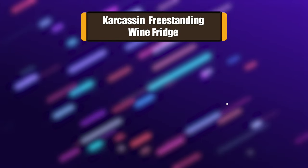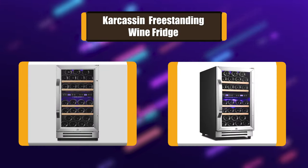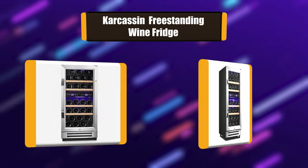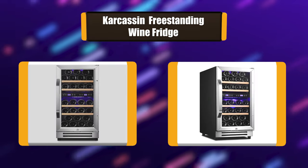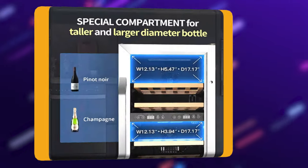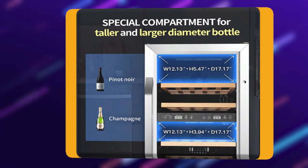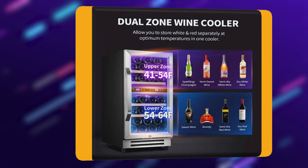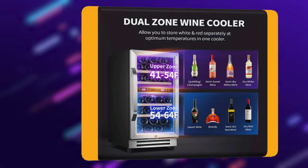Number 6: Carcassin Freestanding Wine Fridge. Are you looking for a home wine refrigerator that will store your wine and keep it perfectly chilled? Our wine cooler is the ideal choice, with its unmatched technology and functionally effective design. It will not only keep your wine perfectly chilled but also add a stylish touch to your wine and cheese nights.